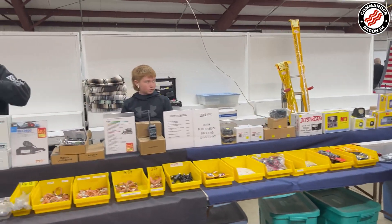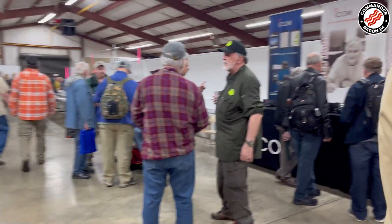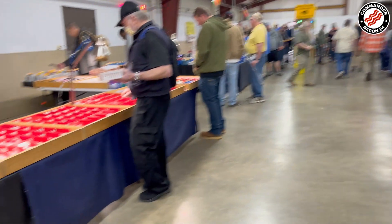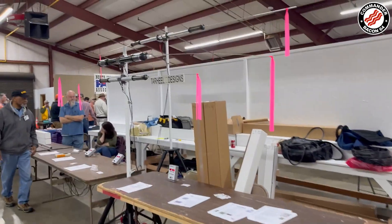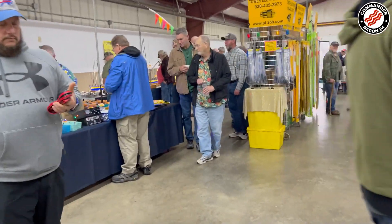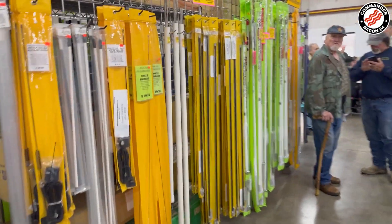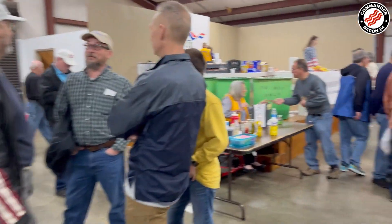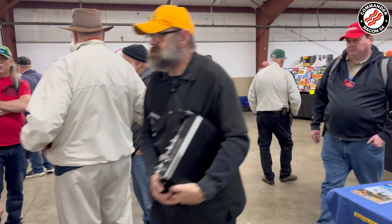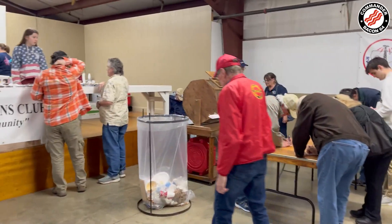They're selling radio equipment — radio stuff like that. There's an Icom dealer representative showing off their latest equipment. More fittings, more connectors. People making special antennas — custom designer. Lots of vendors, flashing lights. They're drawing the door prizes. Some of them you've got to be present to win. The main prize you don't have to be present to win, so that's pretty cool.